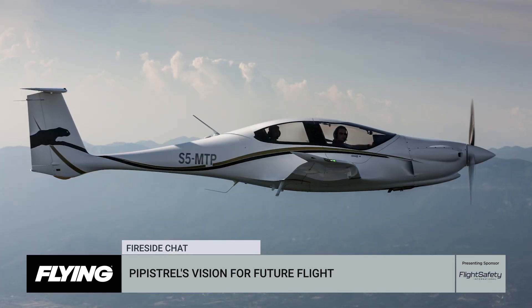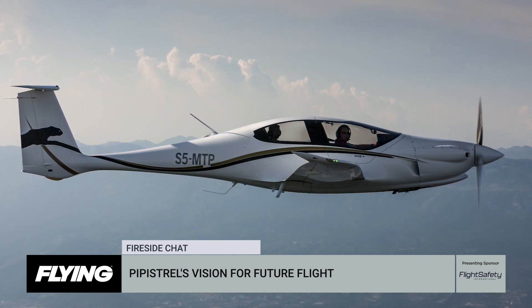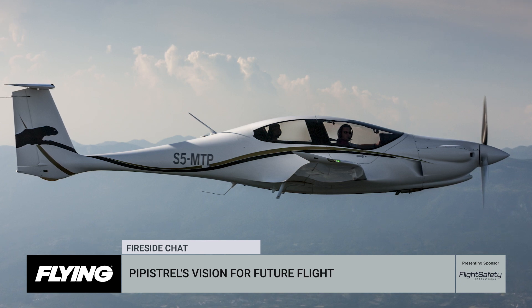A lot of people are excited about the Pipistrel Pantera. It's a sleek composite construction, four-seater, retract. What has the reaction been among GA pilots who've seen and experienced the Pantera for the first time? Well, the cool thing about it is, obviously, we're in aircraft sales and we're very passionate about the product. But all we need to do is get someone in the aircraft, in the seat, to experience the product themselves. The product really is amazing — it is the most efficient four-seat airplane out there aerodynamically. It is a joy to fly, wonderfully responsive, excellent safety features. It's just the best personal aircraft out there, period. So when we get the aircraft in front of people, everyone agrees.